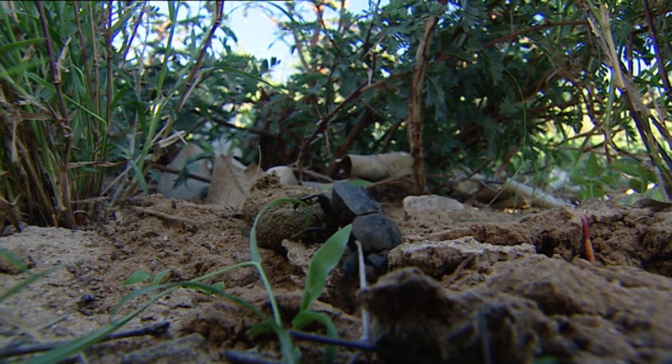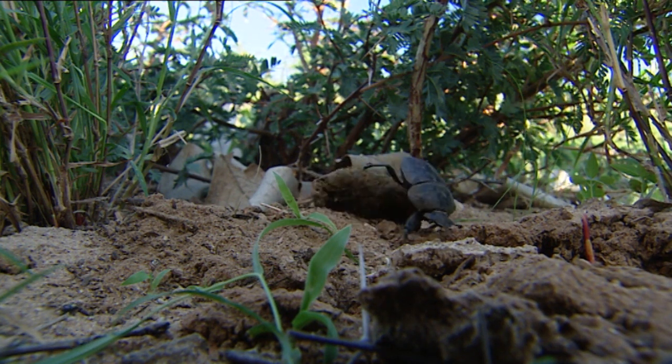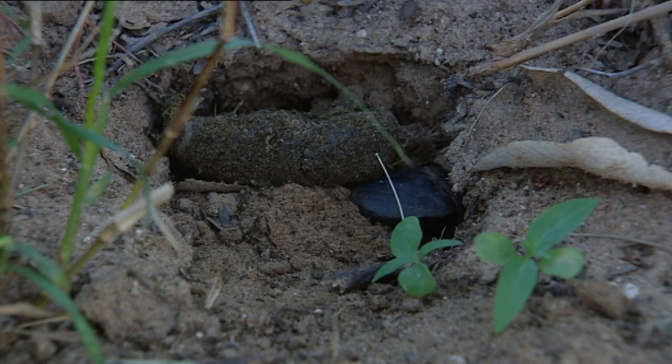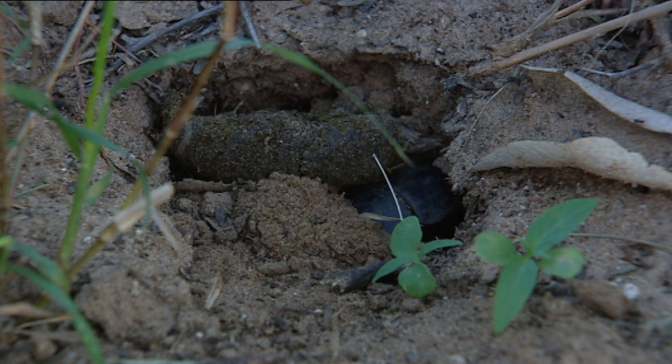This beetle is not an expert, as the shape of its ball shows, but it has found a place to hide it. The beetle digs a hole and lays an egg inside the dung ball. Let's hope the next generation is better at shaping balls.